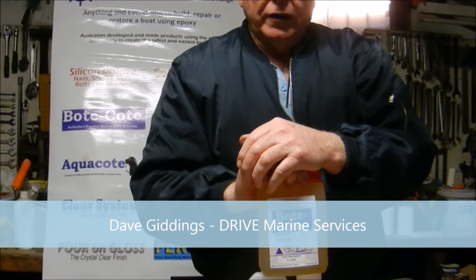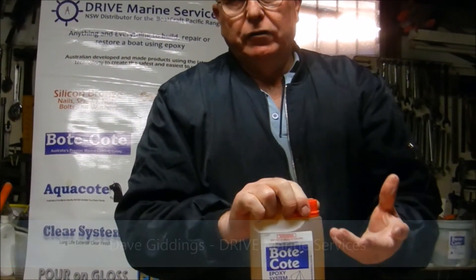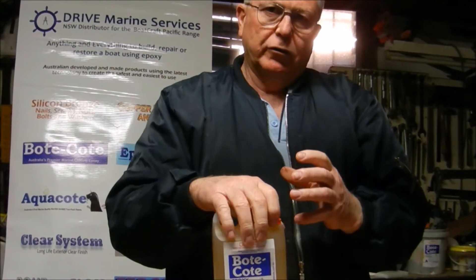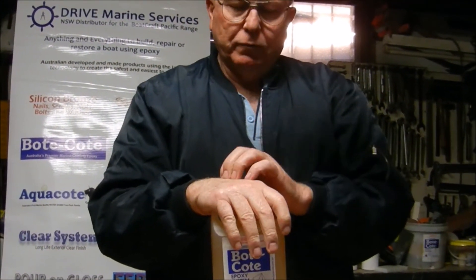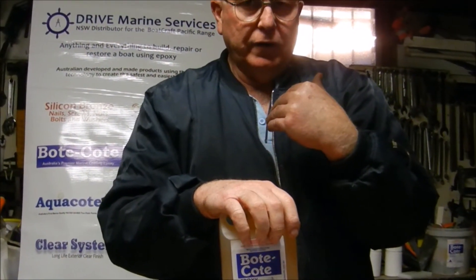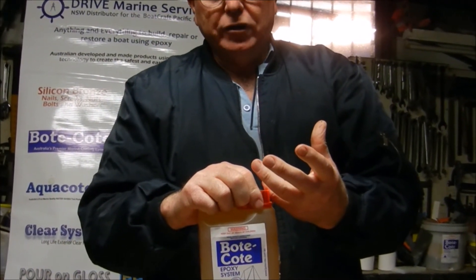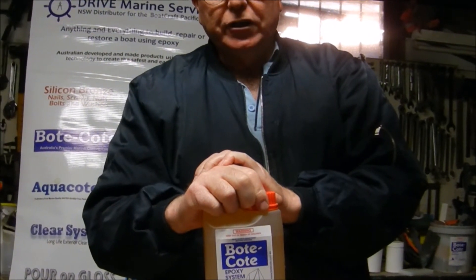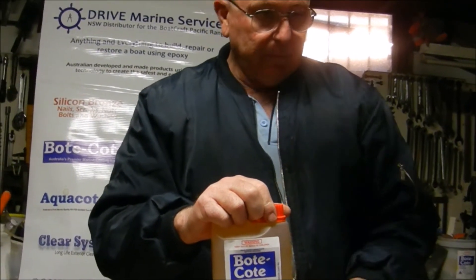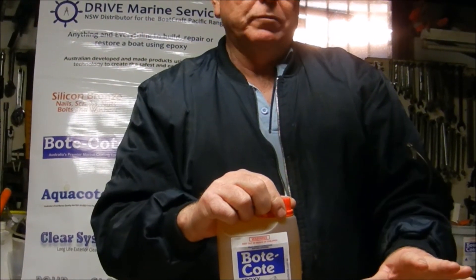Boat coat is safer because it's based on modern technology out of Germany, whereas all the other epoxies are based on old technology out of the USA. They use chemicals where the molecules are much smaller than the pores of your skin, so you readily vaporise it and you're breathing the stuff in. Whereas with boat coat, the hardener is based on modern technology — the molecules are larger than the pores of your skin, it doesn't readily vaporise, it has a very low vapour pressure. So at room temperature you won't smell it, you don't have to wear a respirator, and it's much better for you.